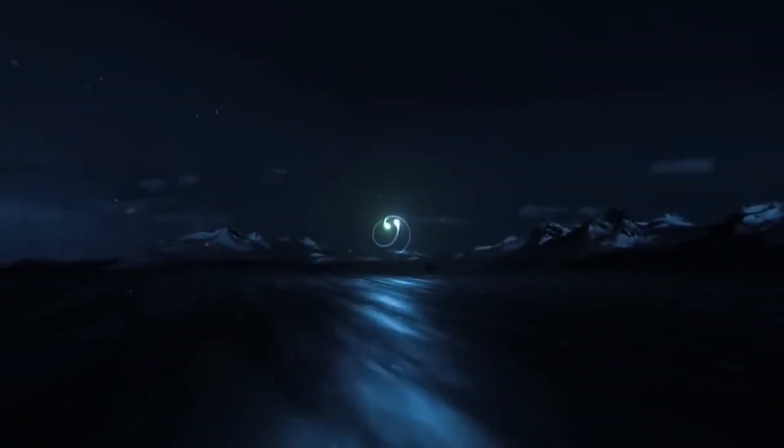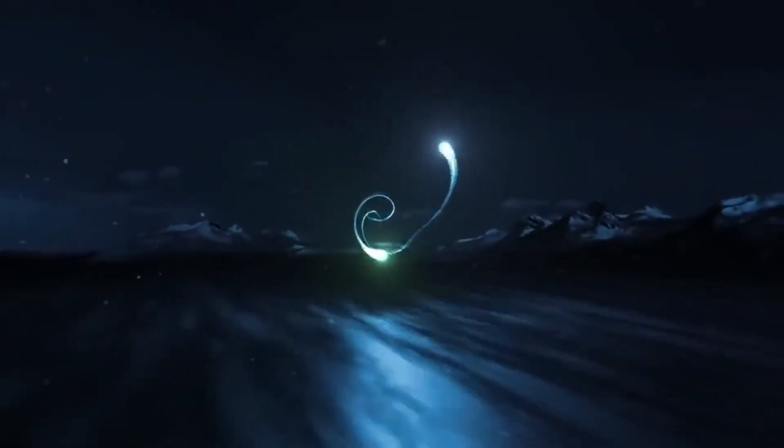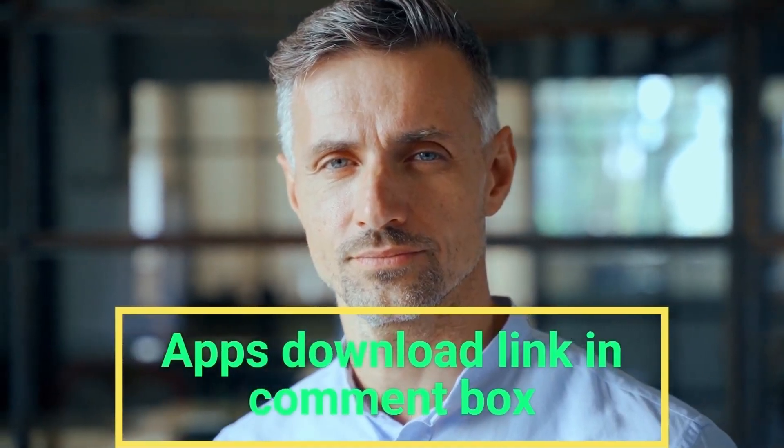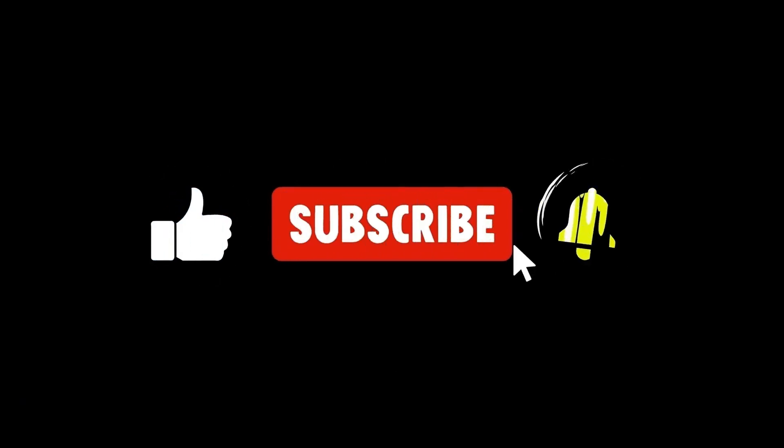So friends, these are the best 5 AI photo editor apps for 2025. If you want links of these apps, they are also in the comment box. Keep supporting me — I'll meet you in another video.